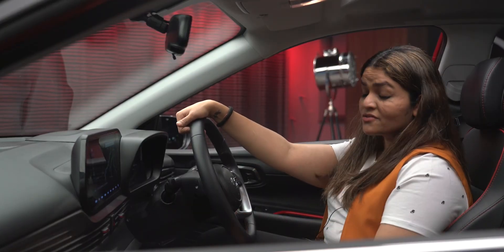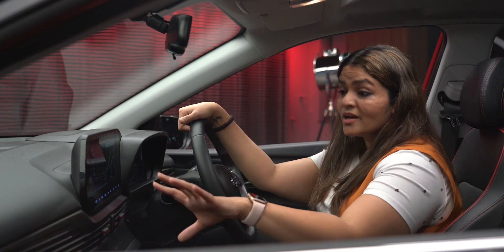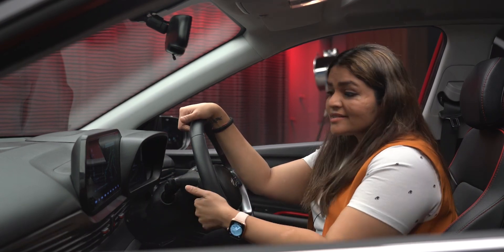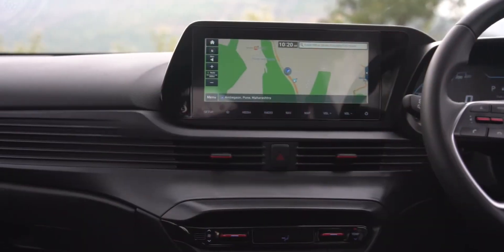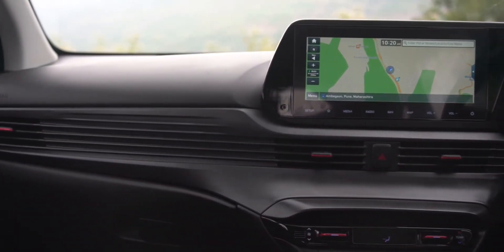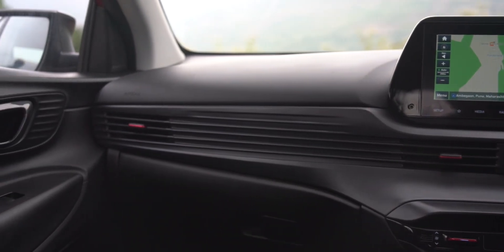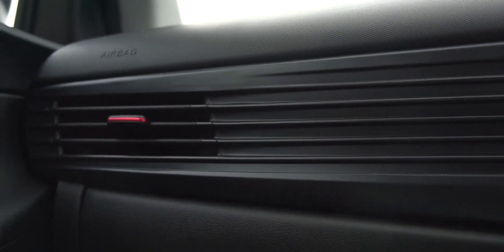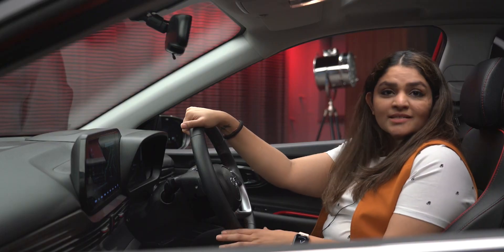The most exciting design feature Poonam sees right in front of her is the dashboard and what's happening with the AC grills. It's an entire continuous AC grill concept, which she finds brilliant — instead of individual AC pockets, there's an amazing grill that runs through and through, giving almost the feel of a really linear space and binding the whole space together.